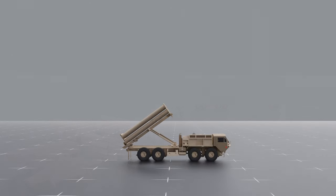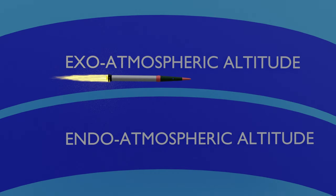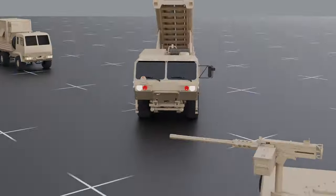The Terminal High Altitude Area Defense System is a long-range, land-based theater defense weapon that acts as the upper tier of a basic two-tier defense against ballistic missiles. It's designed to intercept missiles during late-mid-course or final-stage flight, flying at high altitudes. The name refers to its ability to intercept incoming missiles at endo- and exo-atmospheric altitudes, with a maximum engagement altitude of around 150 kilometers.